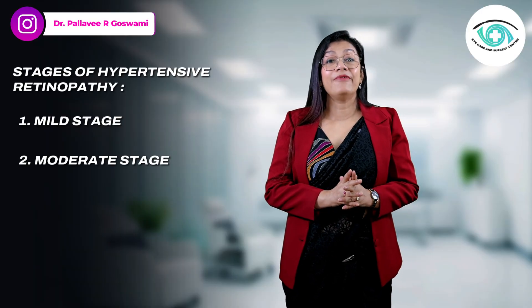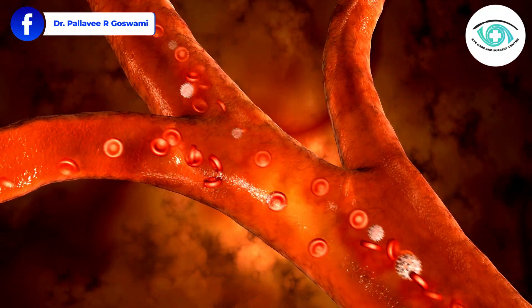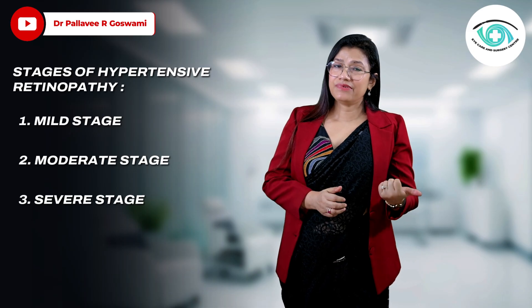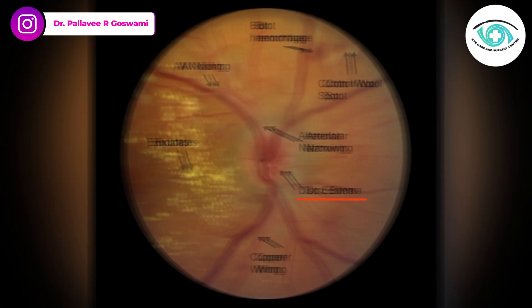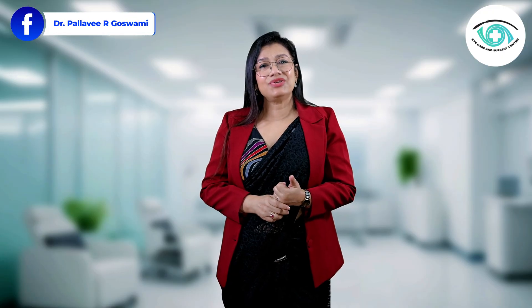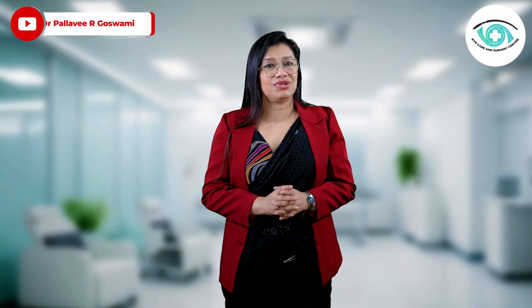In the moderate stage, the vessel walls become thick and stiff, causing reduced blood flow. Tiny hemorrhages or spots may appear inside the retina, and you might start noticing blurred or dim vision. Then in the severe stage, fluid leaks into the retina and the optic disc swells — this is a medical emergency. Without treatment, it can lead to sudden vision loss. Sometimes these eye changes are the first sign that your blood pressure is dangerously high, even before a physician can detect it.